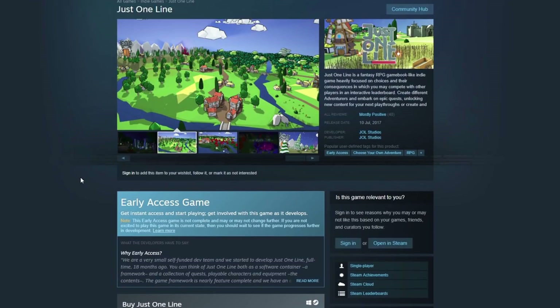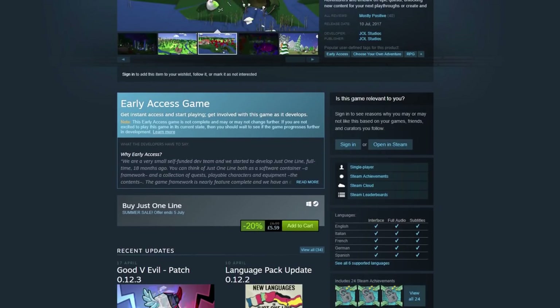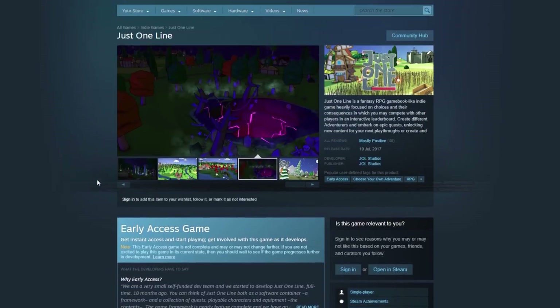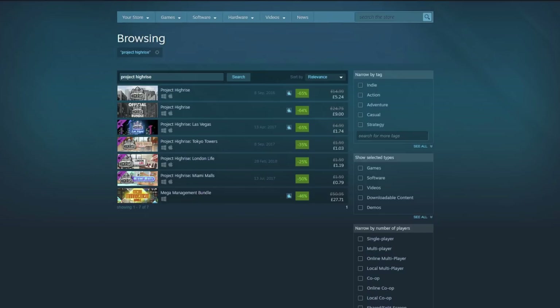Just One Line is tremendous — a great game. The art style, the story, the choices are really, really good. I would recommend it at 20% off. It's not as high a discount as other things, but it's not very expensive anyway, so 20% off is a nice little discount. It's a nice fantasy, role-playing, choose-your-own-adventure type thing with lovely graphics, very well written.